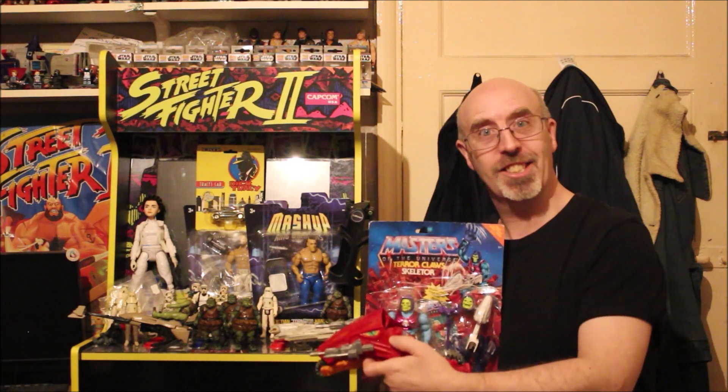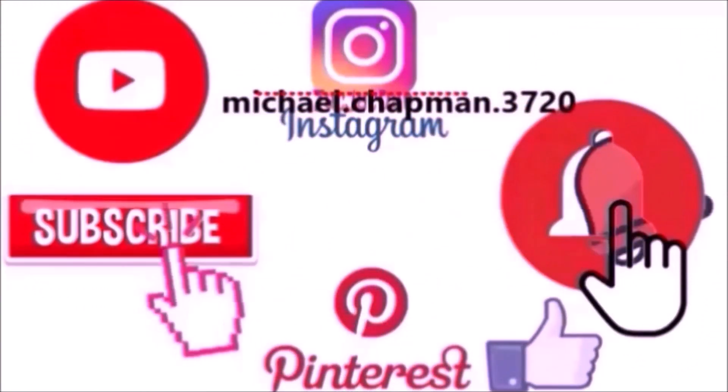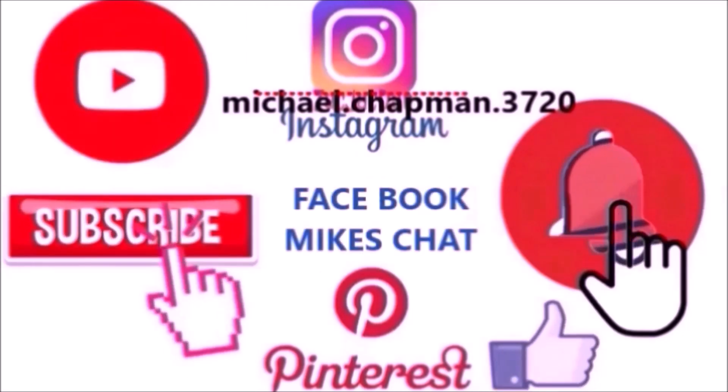Anyway, come back next week for more Mike's Chat - cheers! There are many ways you can follow me on social media: Instagram, Mike's Chat Facebook group, subscribe to this page, click the notification bell for the next video content, or go to the About page and email me if you've got anything to give away. Thanks very much and see you next time!